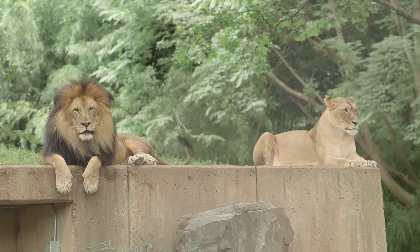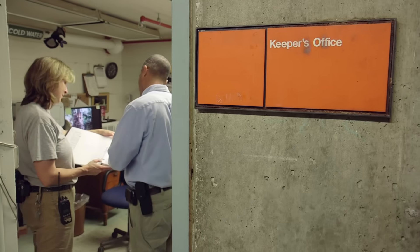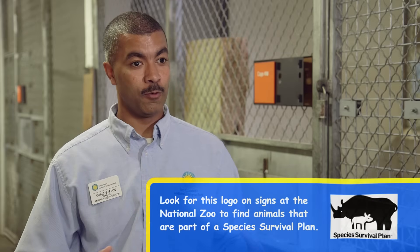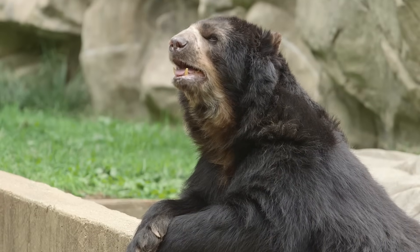The first step is finding two animals that actually get along together and are compatible breeding partners. For that we don't just look at the current collection at the National Zoo — we look at the whole zoo population within the United States and we work with other zoos to try to get the right animals together. For that we go to a group called the SSP, or Species Survival Plan. When the Species Survival Plan group gets together, they decide what the best route is to keep the entire North American population genetically healthy, and for that we sometimes have to move animals back and forth between zoos.